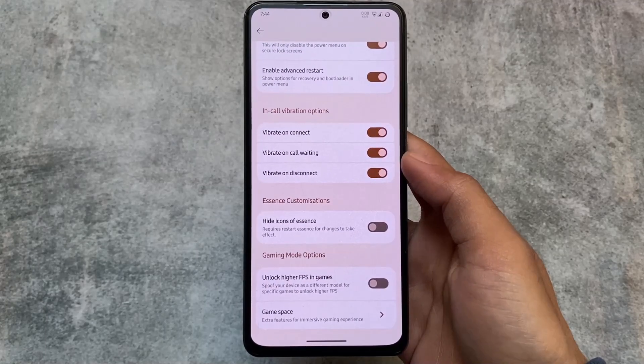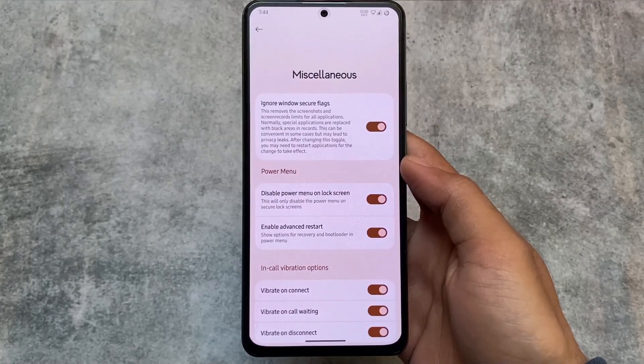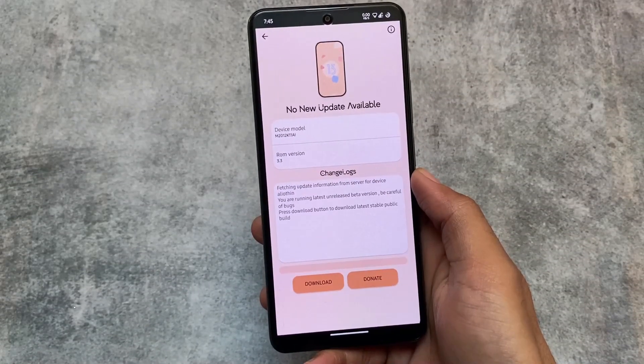It also includes some miscellaneous options like Window Secure Flags Ignore, where you can simply take screenshots in restricted apps or restricted websites, which is super useful.